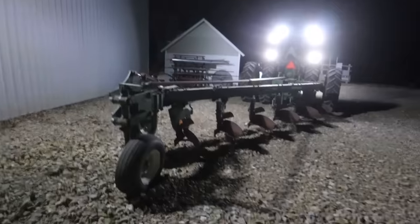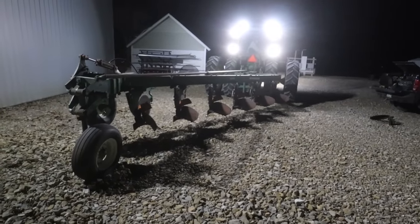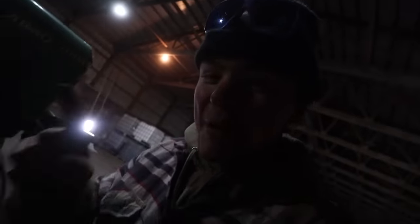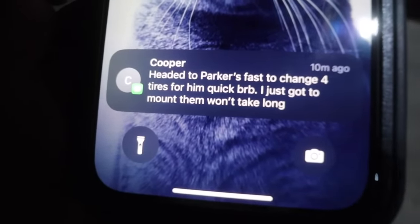Moment of truth. I'm going to get away from that hydraulic cylinder in case that hose blows. That doesn't look too bad actually. I've never pulled a plow before so I don't know how to do this, but I think we have to take one of the back tires off. Headed to Parker's fast to change four tires — I just got to mount them, it won't take long.